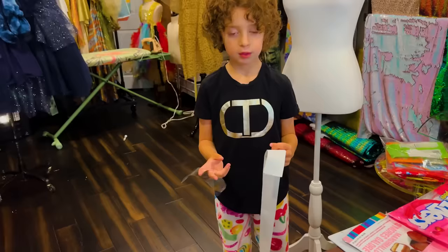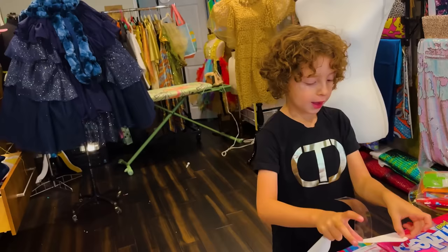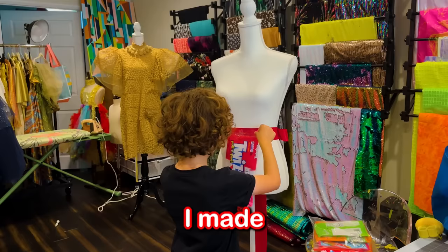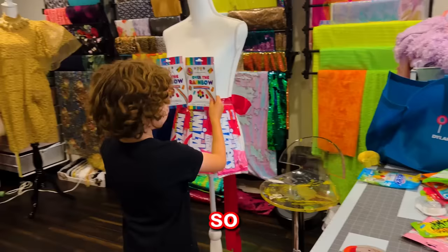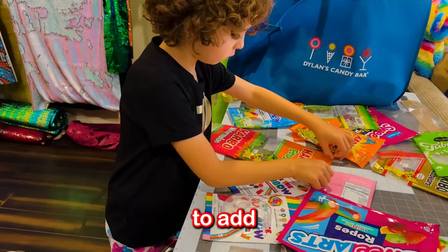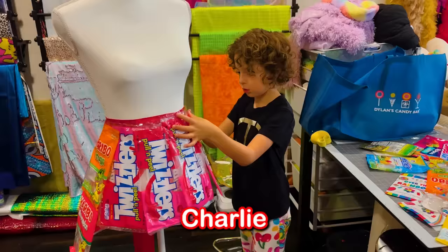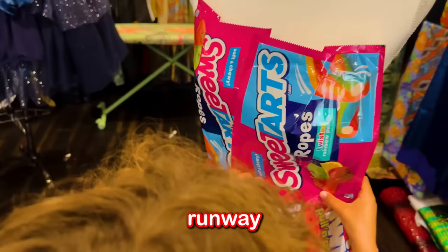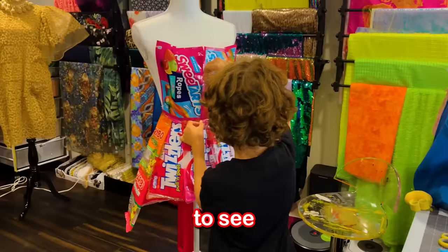I'm getting ready to make my candy dress. I'm gonna have the Twizzlers here and then tie them so they're not just loose on the ribbon. I made the base of the dress out of wrappers so the candy wouldn't melt, but soon I'm going to add so much candy. My friend Charlie is coming over later to model the dress.